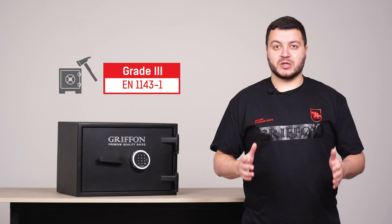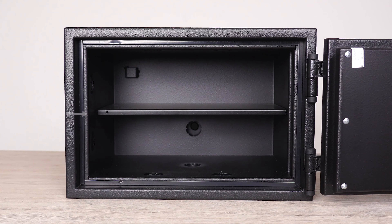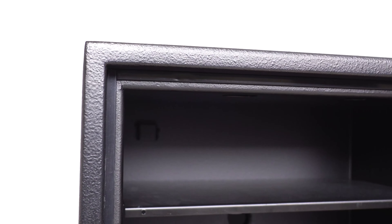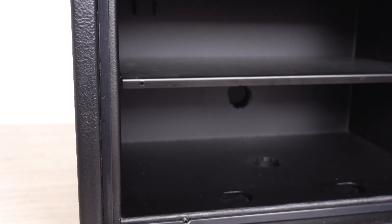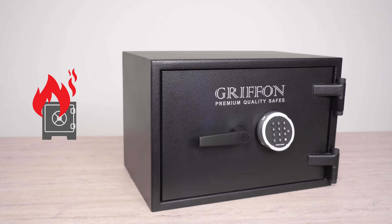The CL335 is a fire and burglar proof safe, certified for Grade 3 according to DSTU EN 1143-1. The protective layer thickness is 40 millimeters, which significantly increases the security level and protects your valuables against possible attack.